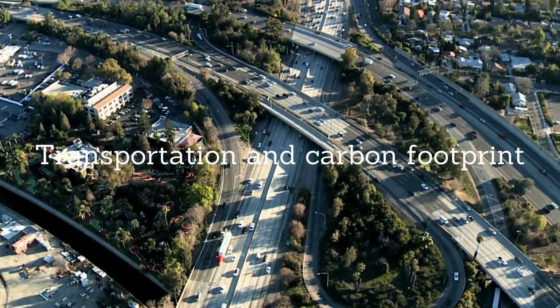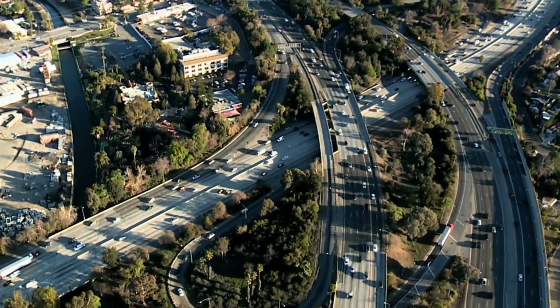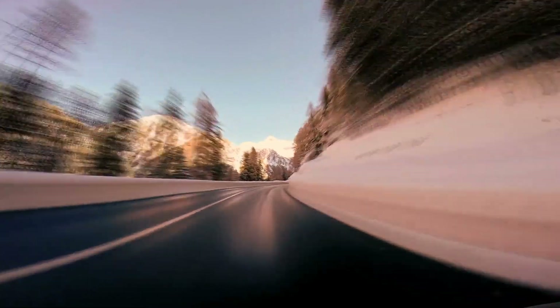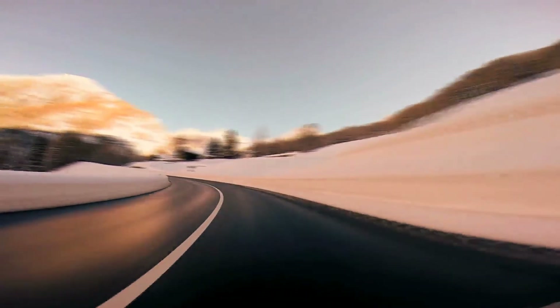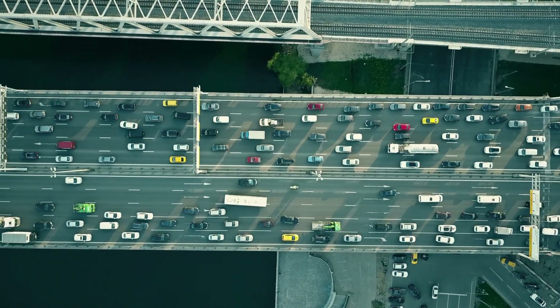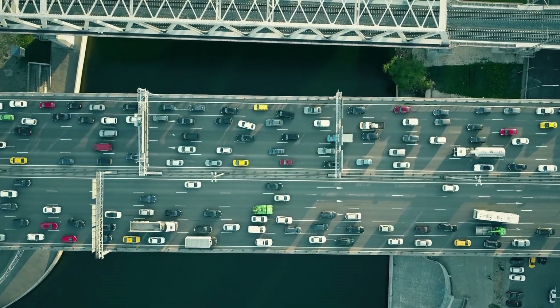Transportation and carbon footprint: the carbon footprint of driving is influenced by several factors. First is the number of people in the car — carpooling is an opportunity to save money and the planet, and it even saves time when HOV lanes are available. Surprisingly, about 50% of the fuel consumed in city driving is used during acceleration. To reduce this, use the most efficient route, combine trips, and travel at off-peak times.